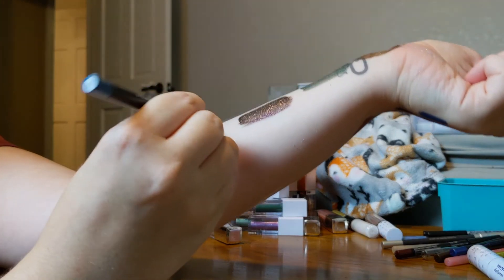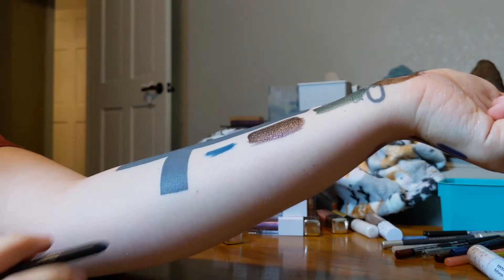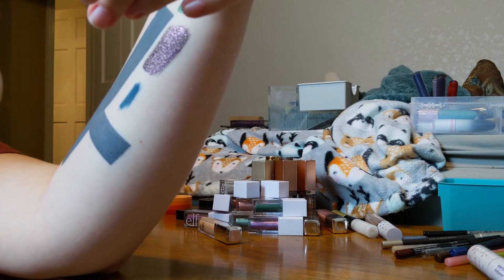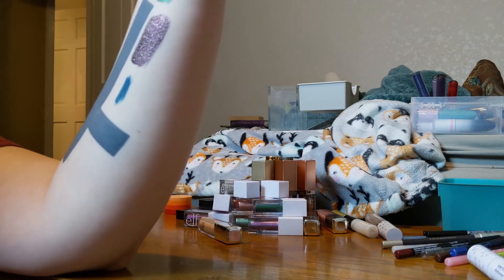The NYX Epic Wear in Brown Perfection — close enough. And this is the ELF JKissa eyeliner — oh no, it's all dried out. That's a shame. That one's going to go.